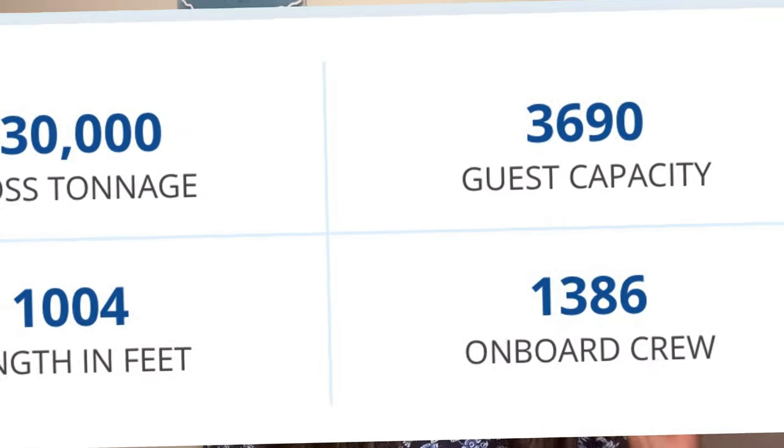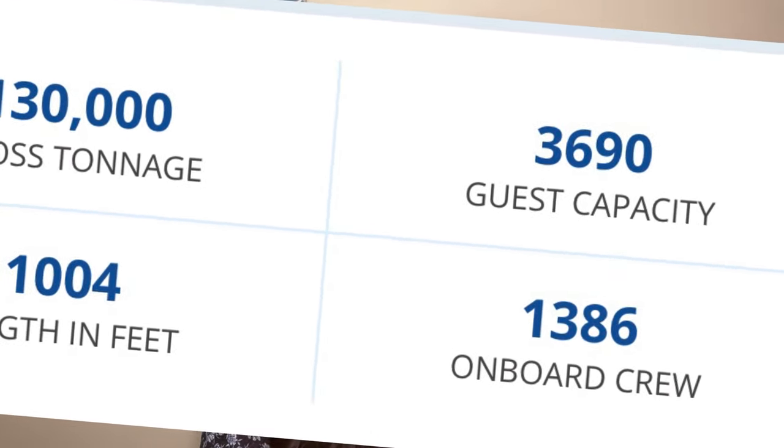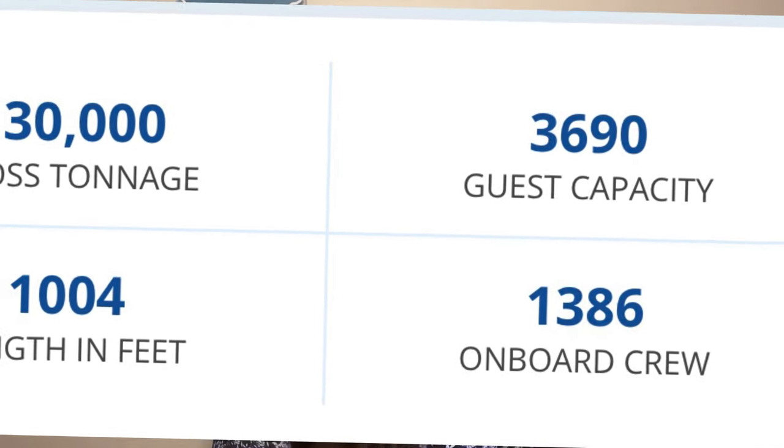The Carnival Breeze was built back in 2011. She is a Dream class ship and holds 3,690 guests and 1,386 crew.